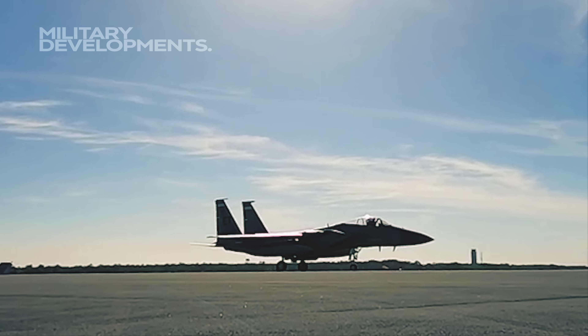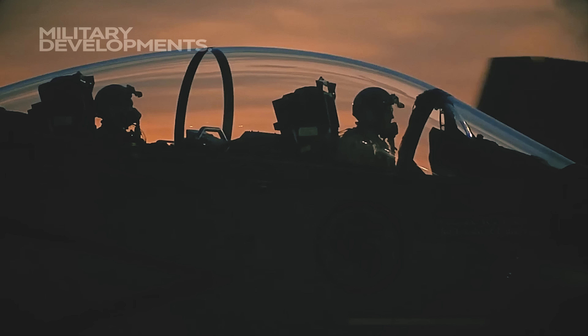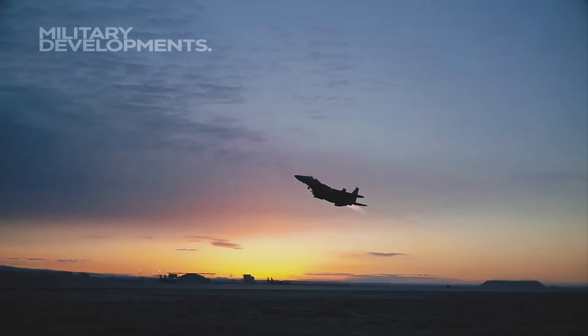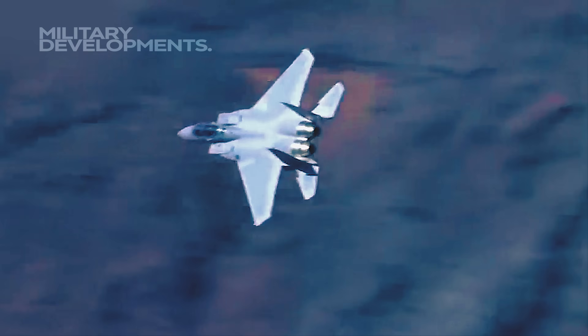Importantly, the F-15EX addresses shortcomings in the F-35 Lightning II, which lacks the capacity to carry external weapons without compromising its stealth capabilities. New secret hypersonic missiles are in development for the F-15EX, positioning it as a critical asset in modern warfare with capacity for both air superiority and ground attack.